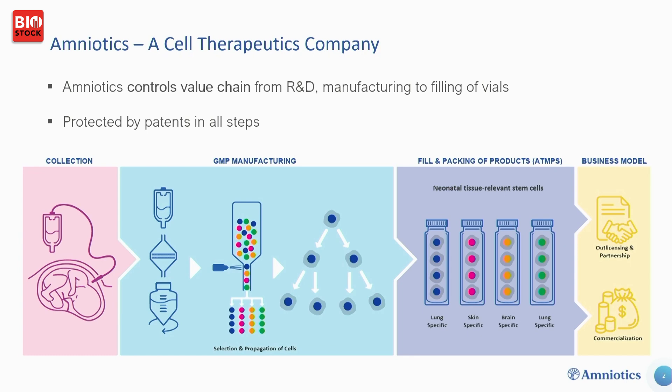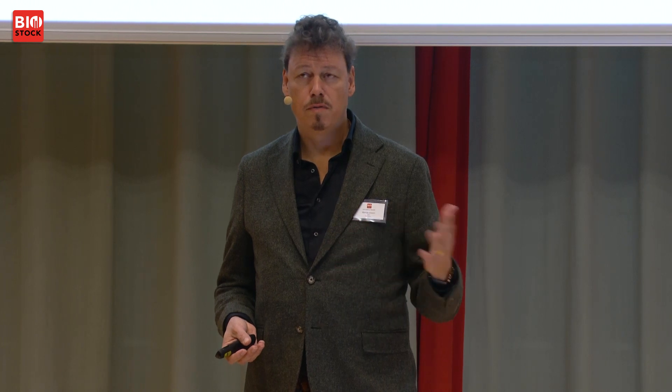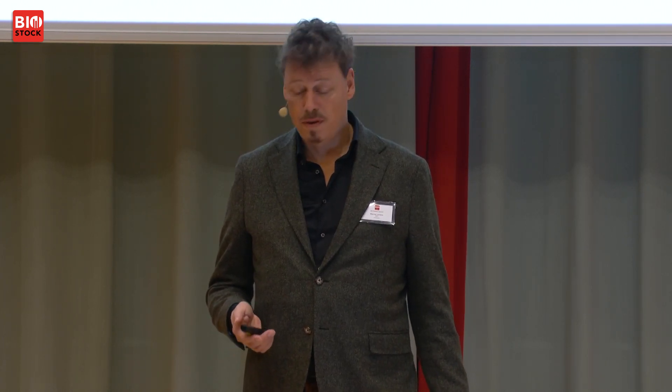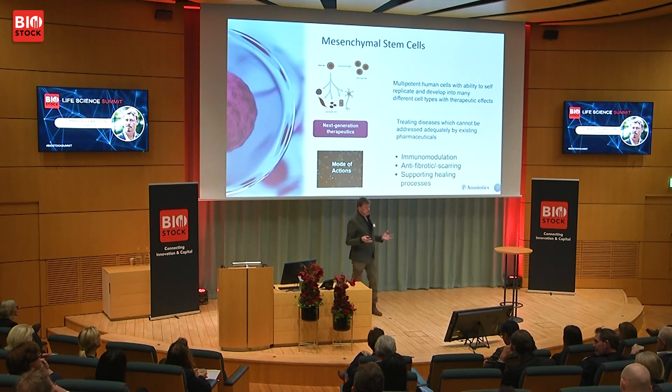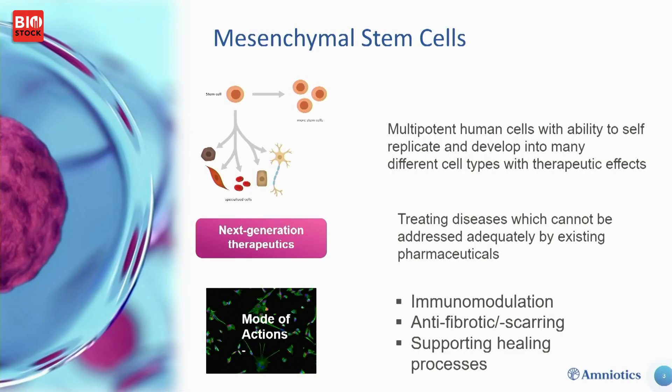We are the only company in the world with these tissue-specific mesenchymal stem cells, because the fetus leaks these cells from different anatomical compartments — the lungs, the urine, the skin, and also from the central nervous system. We have a patented GMP-compliant process to extract and clonally expand these cells, fill them into vials, and cryo-preserve them. We can also engineer the cells, which I will talk about.